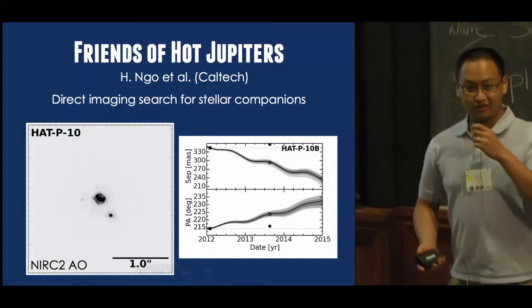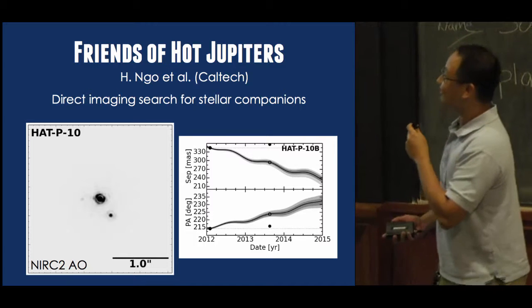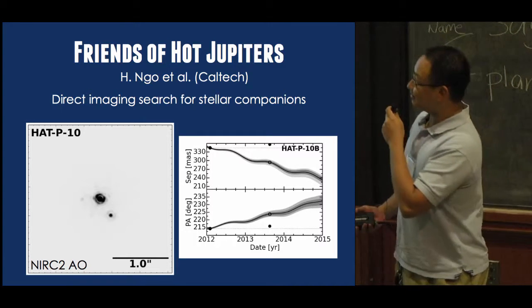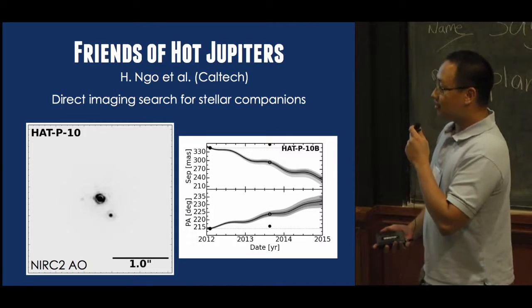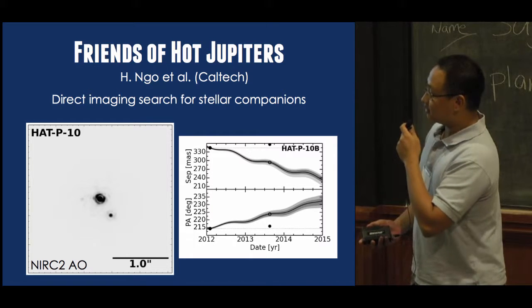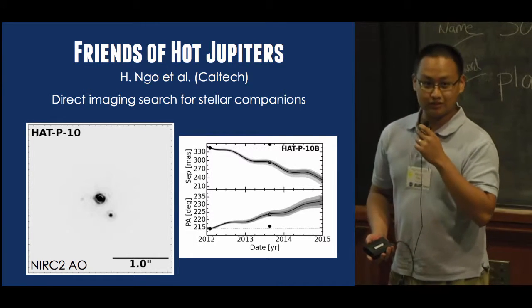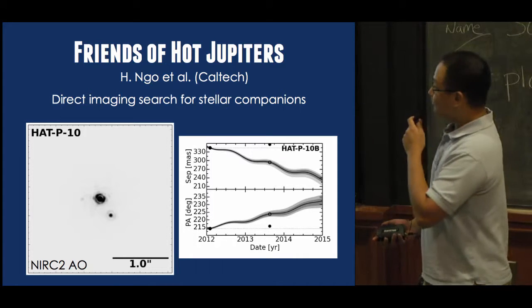Good morning. My name is Henry Ngo, and I'm a PhD student here at Caltech working with Heather Knudsen on the Friends of Hot Jupiters survey. Our goal is to look for stellar companions around known hot Jupiter hosts. The question we're trying to answer is whether there's a correlation between stellar companions and hot Jupiters on misaligned or eccentric orbits.